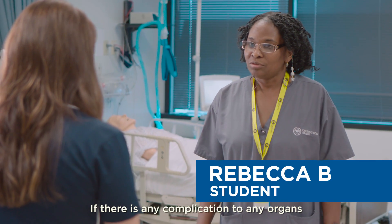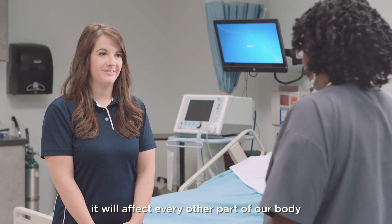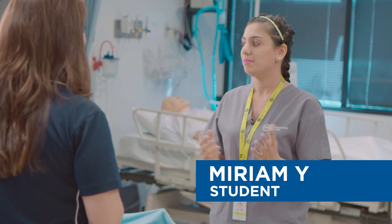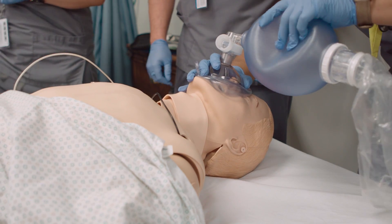If there is any complication to any organs, especially our lungs, it will affect every other part of our body. At first you look at it and it's complicated, but as soon as you come to the lab and apply it to the mannequin, it's really easy.